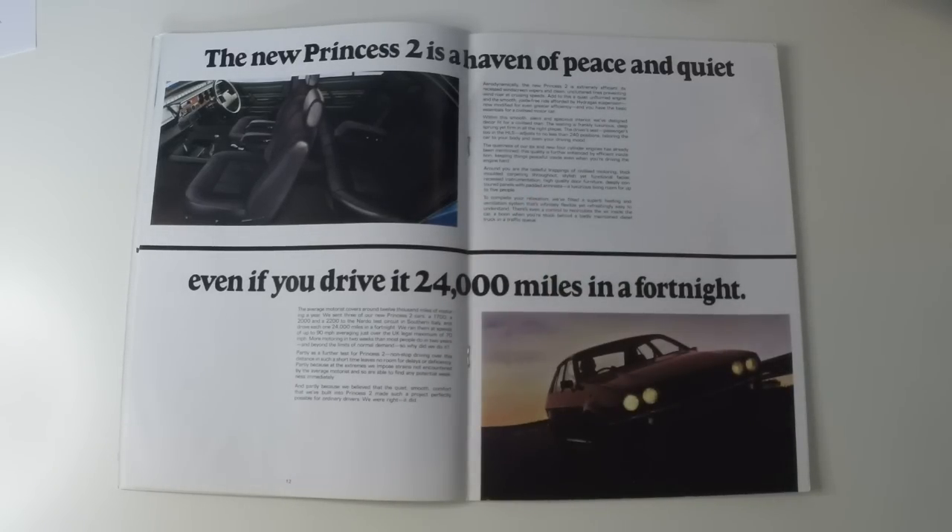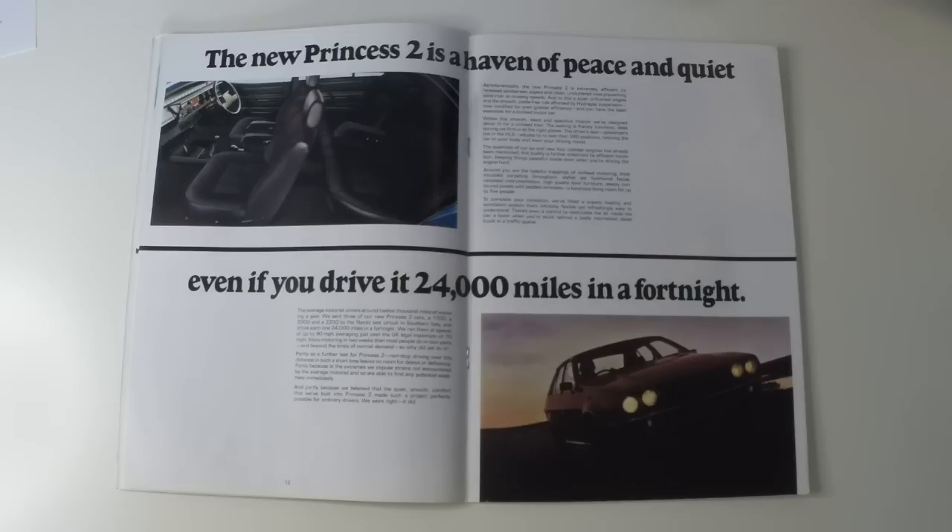Around you are the tasteful trappings of civilised motoring — thick moulded carpeting throughout, stylish yet functional fascias, recessed instrumentation, high-quality door furniture, deeply contoured panels with padded armrests, a luxurious living room for up to five people. To complete your relaxation, we've fitted a superb heating and ventilation system that's infinitely flexible, yet refreshingly easy to understand. There's even a control to recirculate the air inside the car, a boon when you're stuck behind a badly maintained diesel truck in a traffic queue.